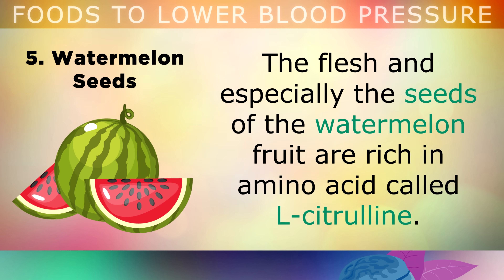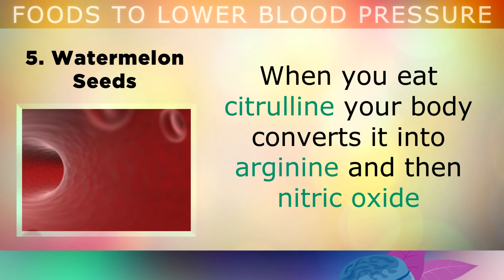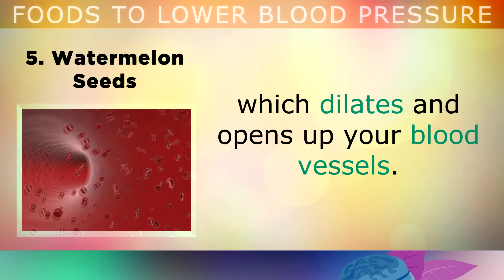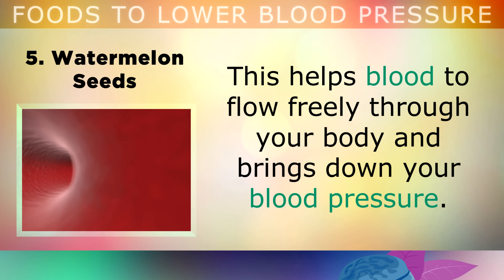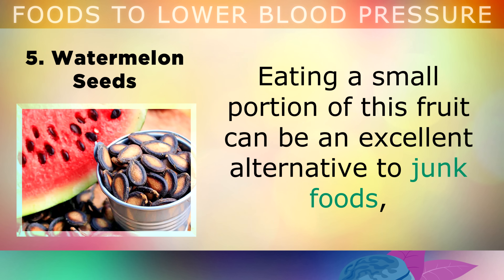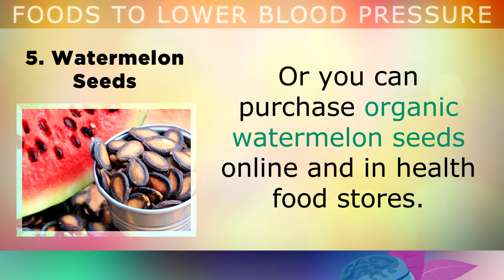The fifth food is watermelon seeds. Both the flesh and especially the seeds of the watermelon fruit are rich in an amino acid called L-citrulline. When you eat citrulline, your body converts it into arginine and then nitric oxide, which dilates and opens up your blood vessels. This helps the blood to flow freely through your body and naturally brings down your blood pressure. Eating a small portion of this fruit can be an excellent alternative to junk foods, or you can purchase organic watermelon seeds online and in health food stores.